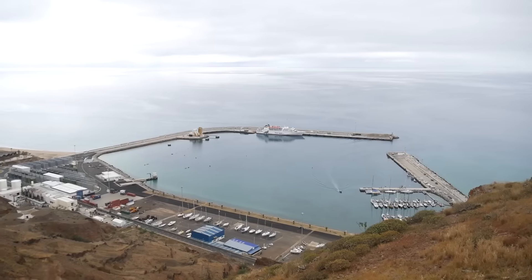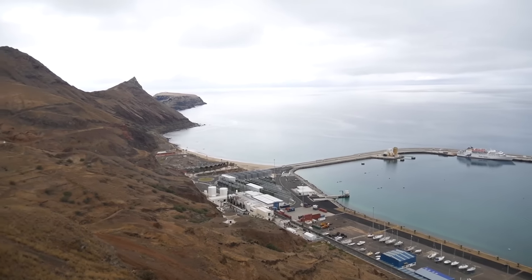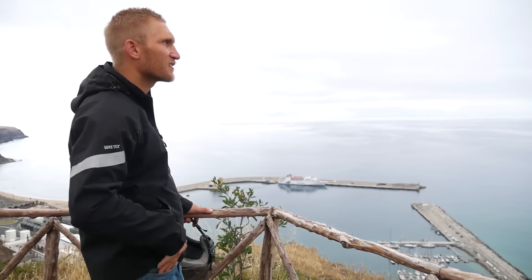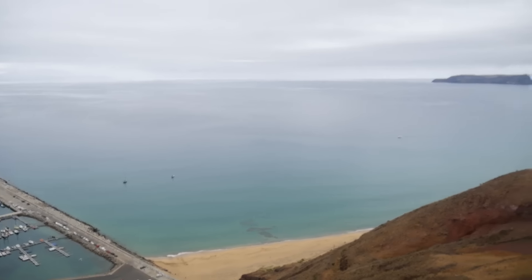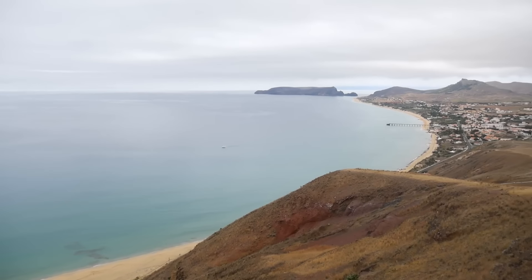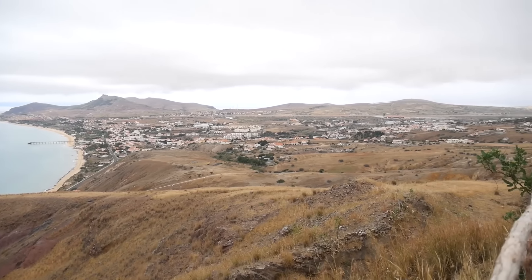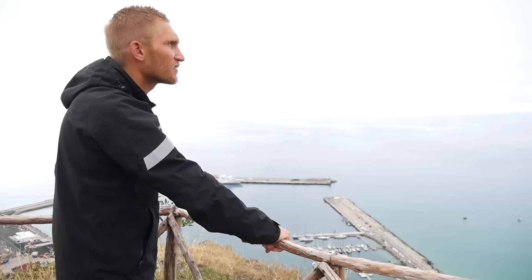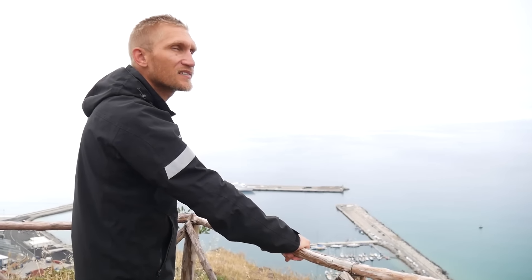We are on top of the marina. As you can see, the marina is rather small. The beach is really nice — at the moment I think it's high tide so the beach isn't very wide, but it's really beautiful. Unfortunately it's not very sunny today.